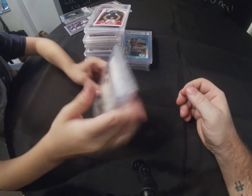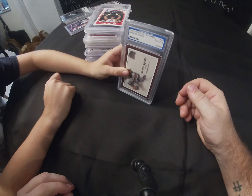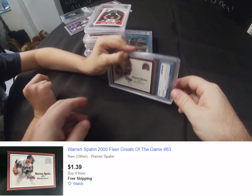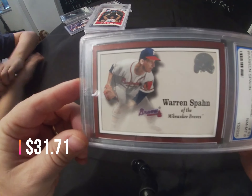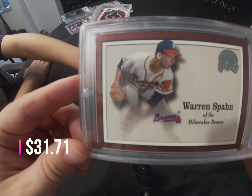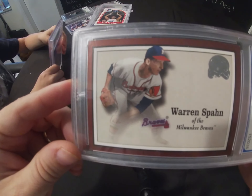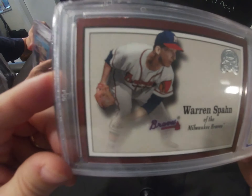We have a 2000 Greats of the Game Warren Spahn. This is Pro Grading and it came out graded as an 8.